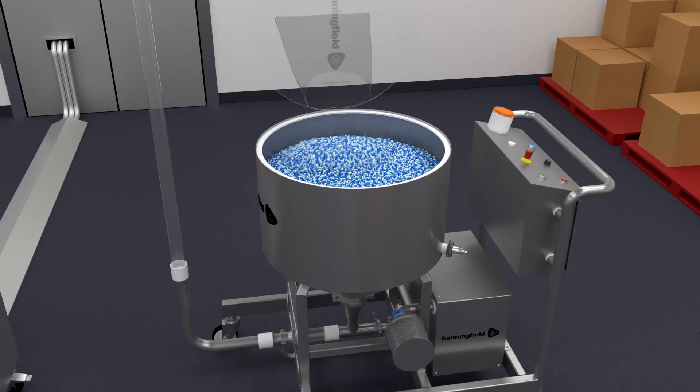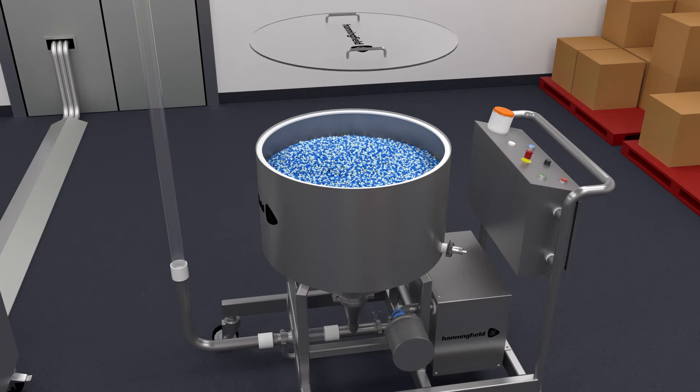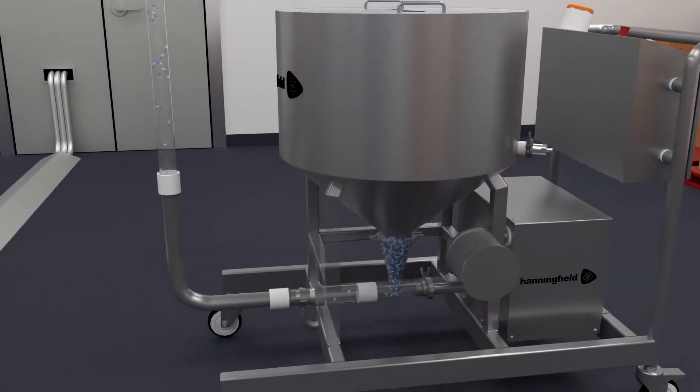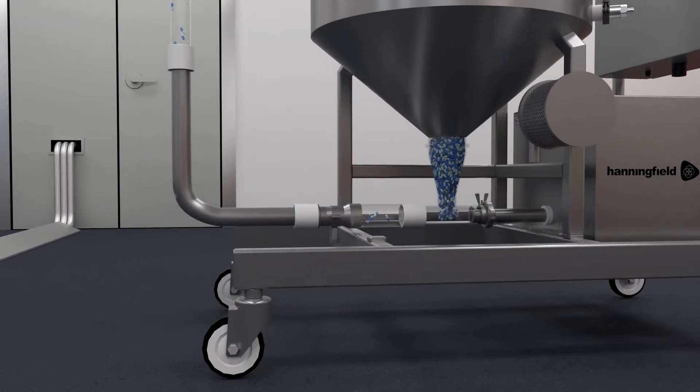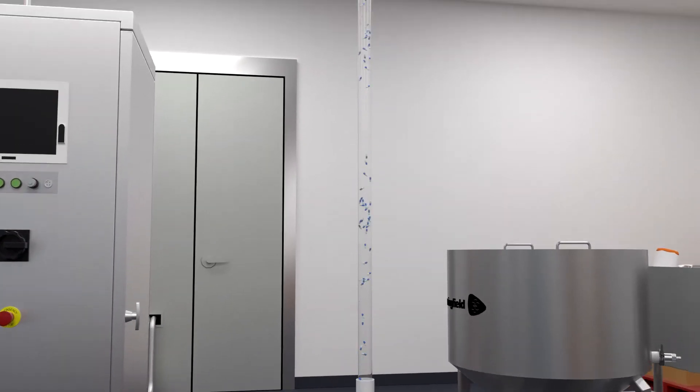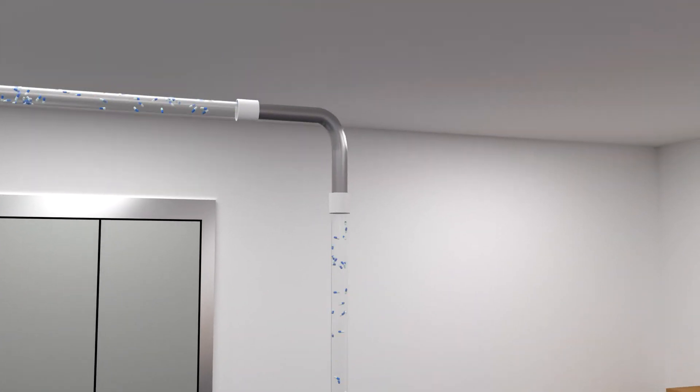The operator loads the CapsuJet hopper at ground level with empty capsules, starts the machine and walks away. Capsules begin gently conveying through stainless or acrylic pipework from the ground floor up into the loading hopper of the filling machine.